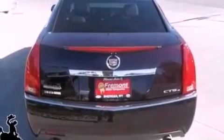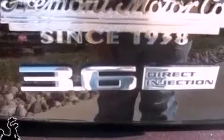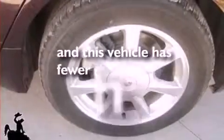Also included are dusk sensing headlights, an anti-lock braking system, side curtain airbags, front and rear reading lights, and this vehicle has less than 19,000 miles.